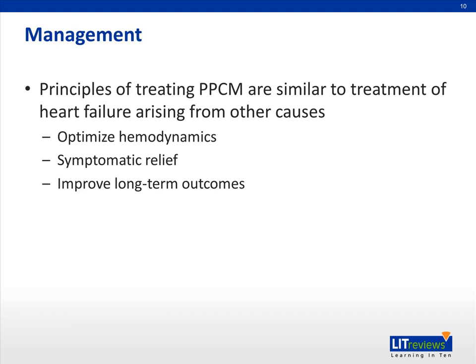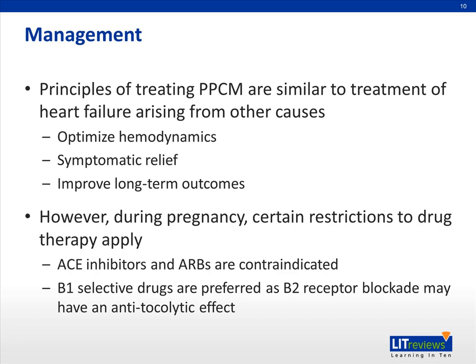The principles of treating peripartum cardiomyopathy are similar to treatment of heart failure arising from other causes, in that the primary goals are to optimize hemodynamics, provide symptomatic relief, and improve overall long-term outcomes. In general, the treatment of heart failure should follow the most recent guideline recommendations, except that during pregnancy and lactation, drug therapy must be adjusted due to the potential for detrimental effects on the fetus or the lactating infant. The standard drug therapy for heart failure includes the use of diuretic agents, IV and oral vasodilators, beta blockers, spironolactone, digoxin, and IV inotropes.